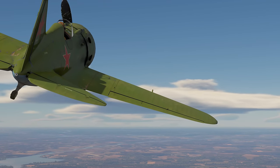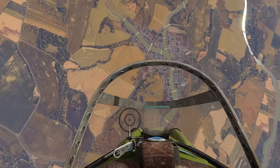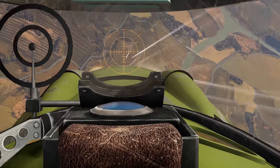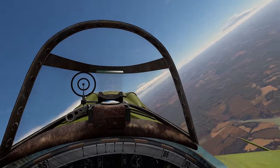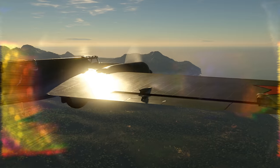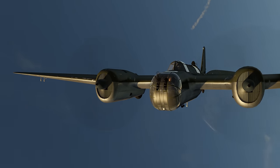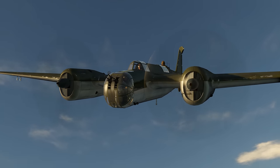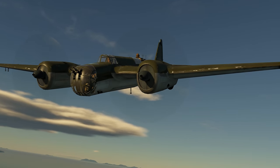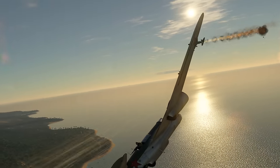Then we have the I-16. This is one of the first production monoplane fighters in the world. It's just as agile as its predecessor, while being noticeably faster in level flight. There's also an interesting light bomber here, the SB-2M-103. It boasts both good defensive armament and a decent bomb load, enabling it to be a threat to targets both on the ground and in the air. Early fighters won't have it easy trying to shoot this bird down.